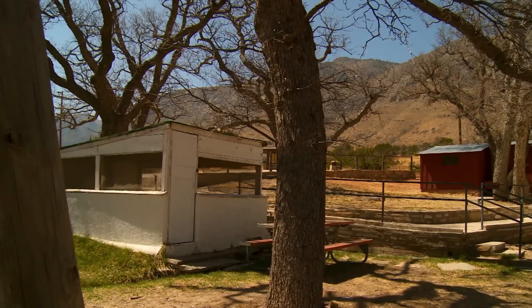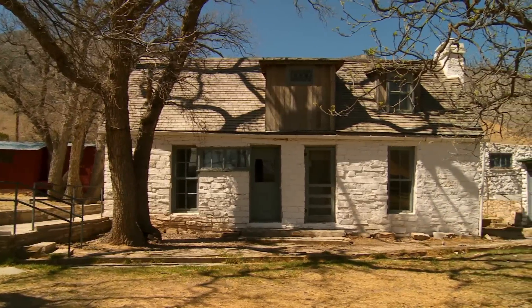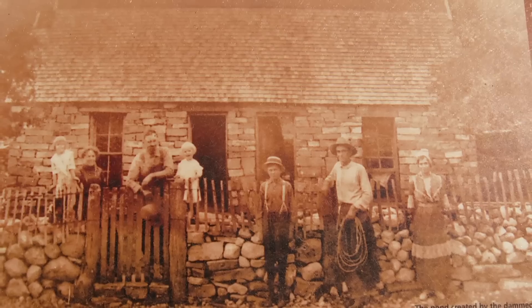The Frijole Ranch sits on the lower ridge of Guadalupe Mountain. There's an amazing oasis here, where you can get a true sense of the Wild West and the history of Guadalupe.